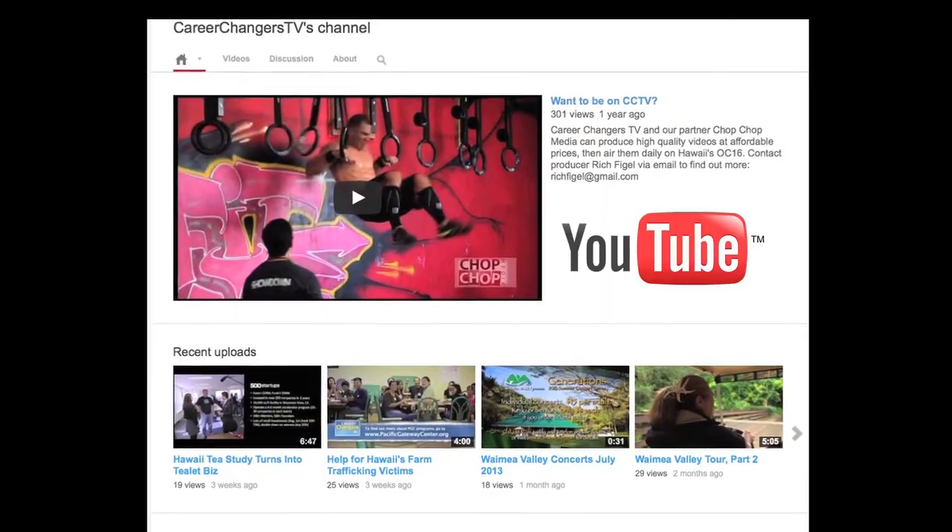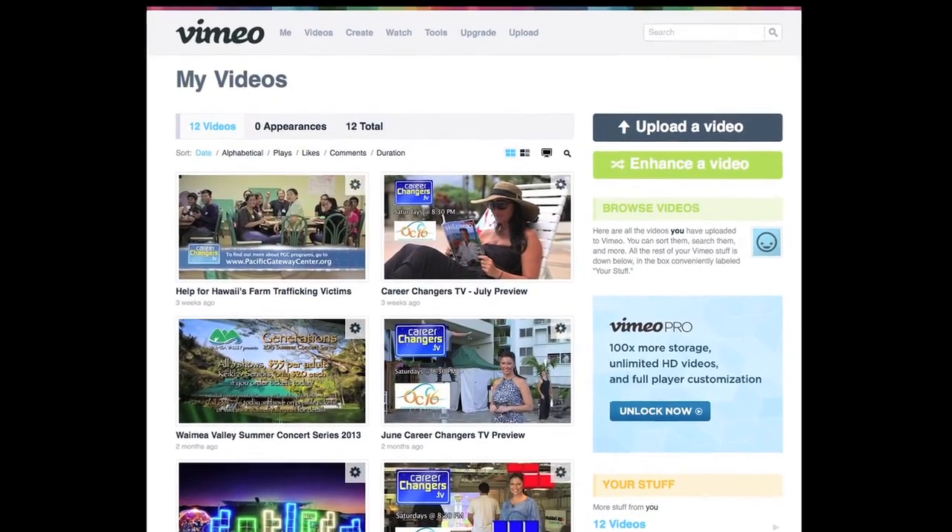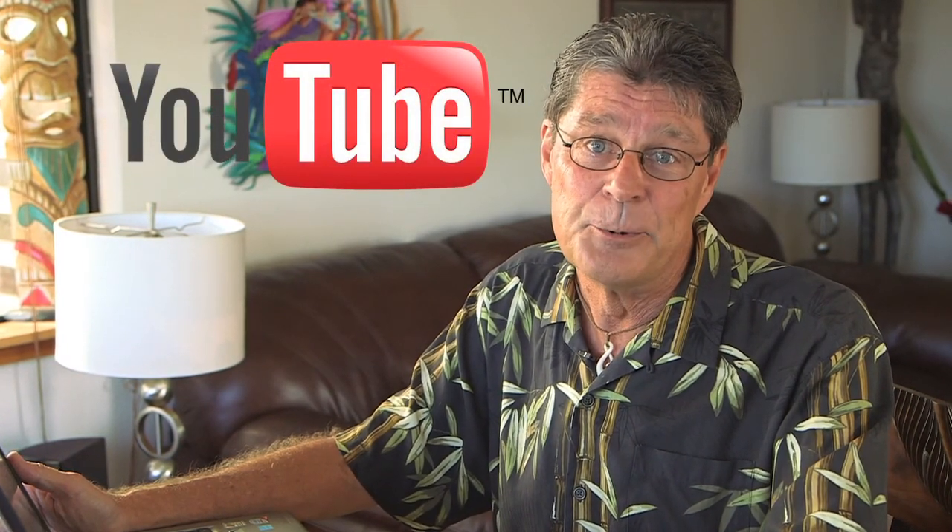One of the best solutions these days is to upload your videos on services like YouTube or Vimeo, embed them on your site, and not have to worry about bandwidth or storage. YouTube is easily the most popular and has recently upgraded its service to provide great high-def playback. Vimeo is also a good choice, although it is limited to non-commercial content.